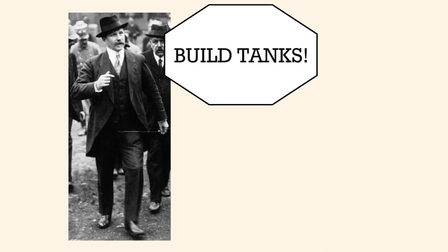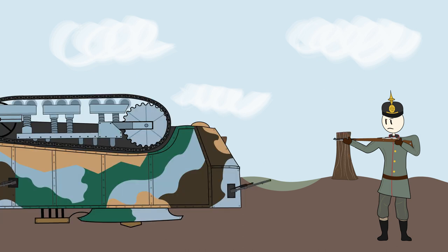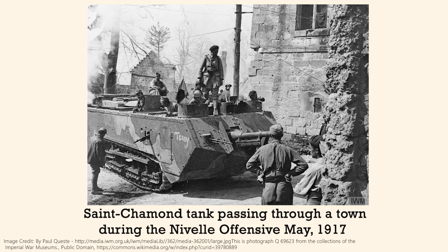Even though the design was not optimal, Colonel Émile Rimalot lobbied for about 400 units to be put into production, and production would start late in the war in March 1917. The purpose of the Saint-Chamon was to be a shock tank — essentially to soften up the enemy front line so that the infantry regiments could advance and clean up what's left. When these tanks first fought an actual battle in May 1917 at the Second Battle of the Aisne River, which was part of the larger Nivelle Offensive, the result was not great.